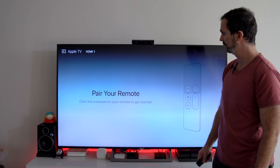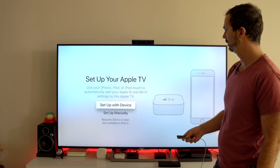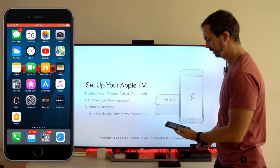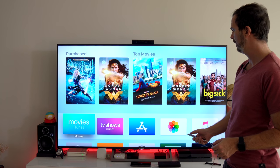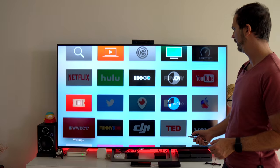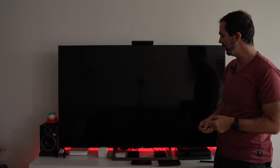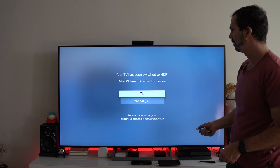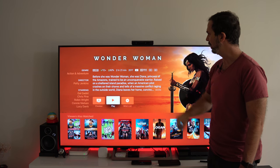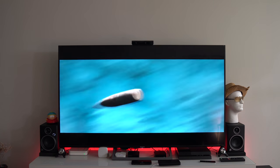Setting up Apple TV is easy — you plug it in, pair your remote, and if you like to transfer your settings you bring your iDevice close to the Apple TV and it takes care of the rest. Even all of my apps got downloaded to the new Apple TV. For HDR, make sure you plug your Apple TV into the proper port on your TV and make sure you have the proper HDMI cable.